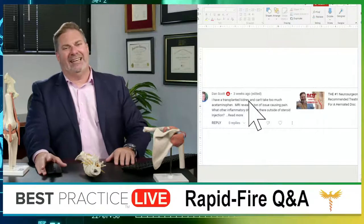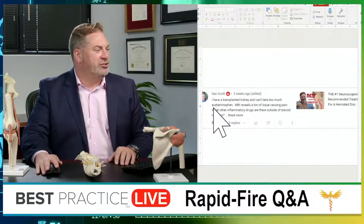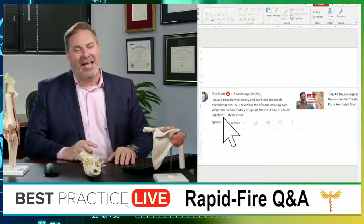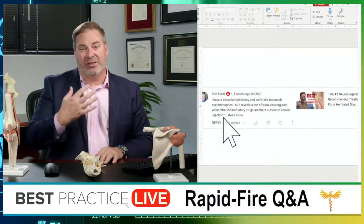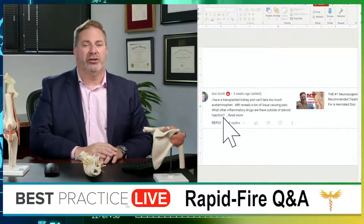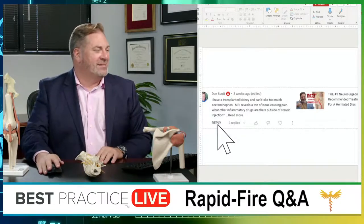Dan Scott has a transplanted kidney and can't take much acetaminophen. His MRI reveals a ton of tissue causing pain. He asks about anti-inflammatory options outside of steroid injection. When dealing with renal transplant patients, I get a nephrologist involved — something that could have big impact on that transplanted kidney is over my head as a spine specialist. That's a question for your kidney specialist. Unless they tell you the answer is narcotics, in which case find a different specialist.